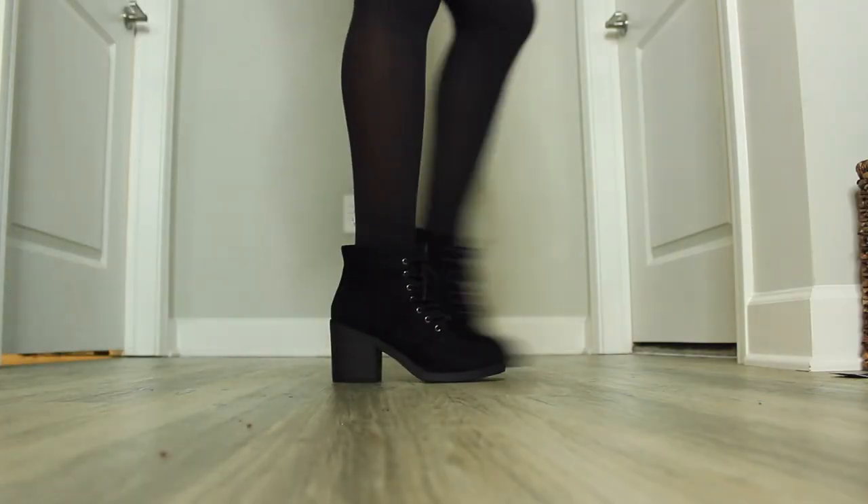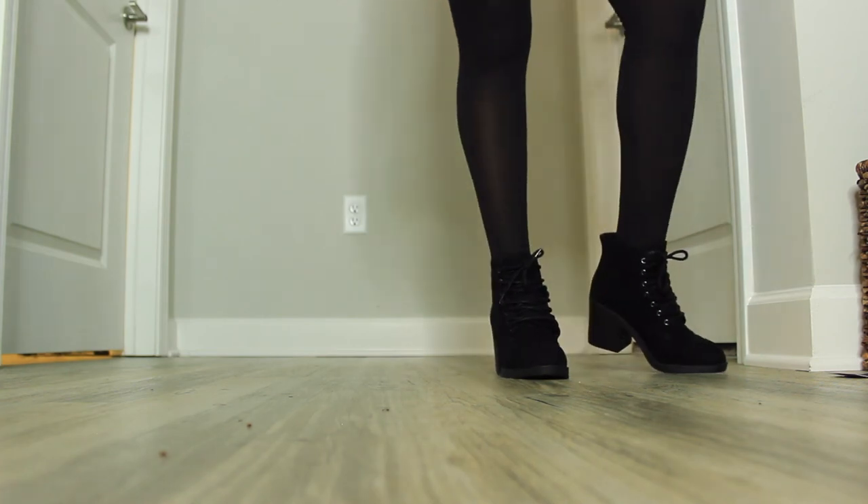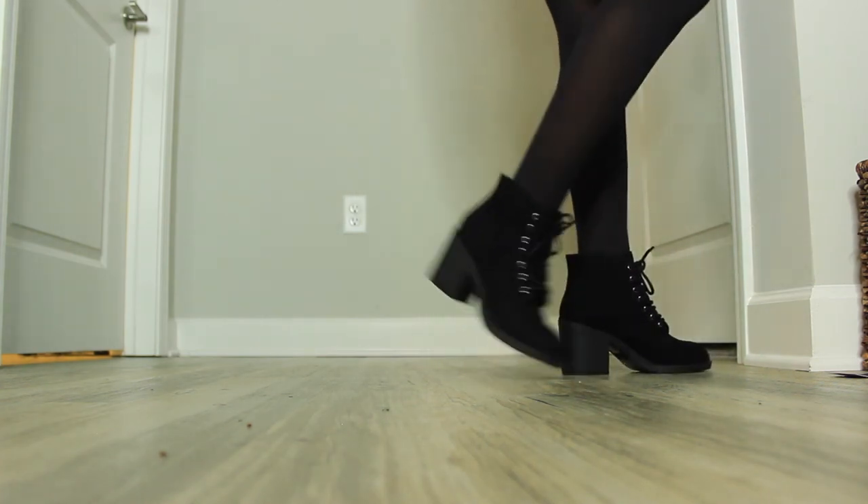The last item I picked up was these black booties with a small heel and shoestrings. They're a suede material and really cute — really versatile, you can wear them dressed up or dressed down. These are a size six and they were on sale for $20.